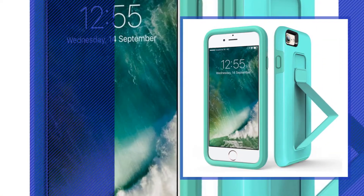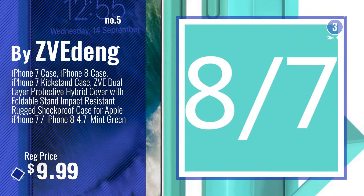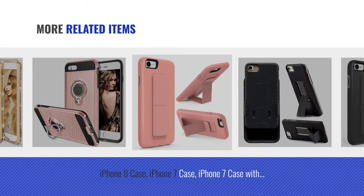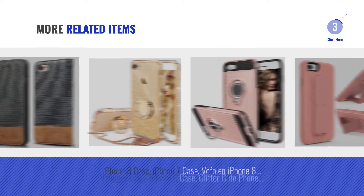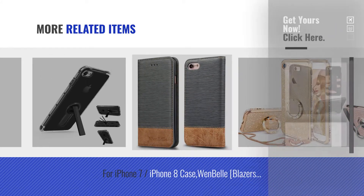Number 5, by ZVIA Deng. For more great related products, full details and online deals, just click this circle.